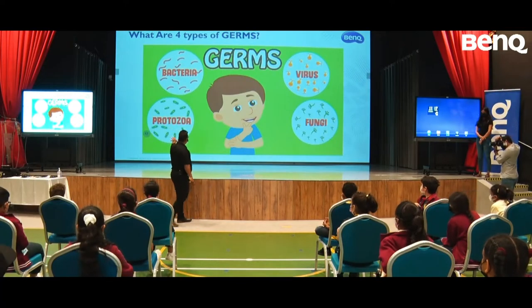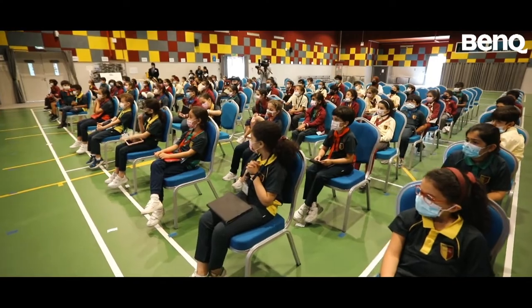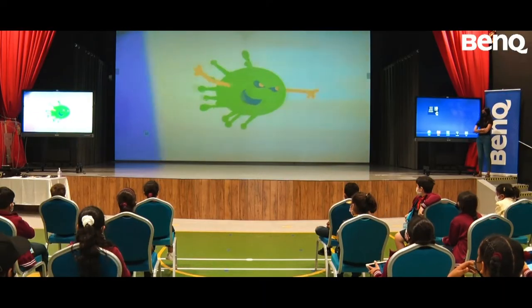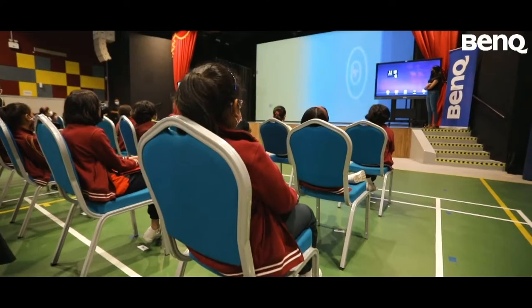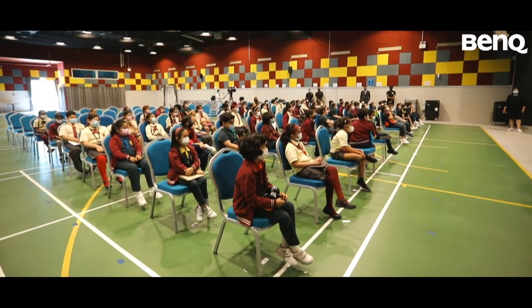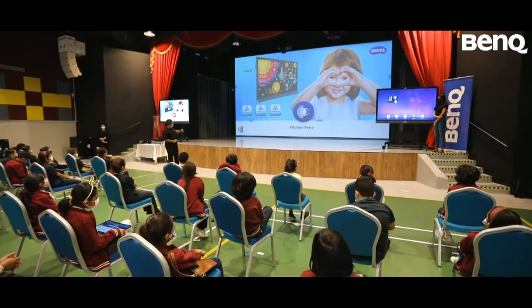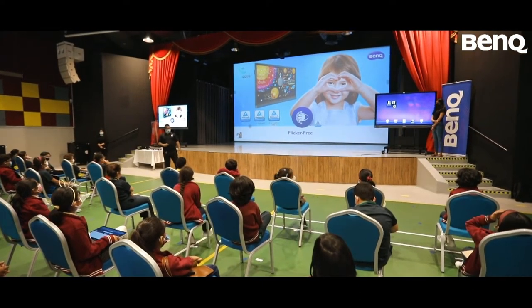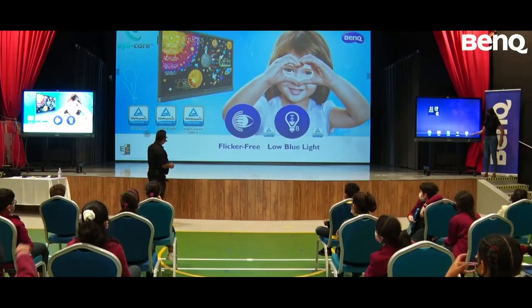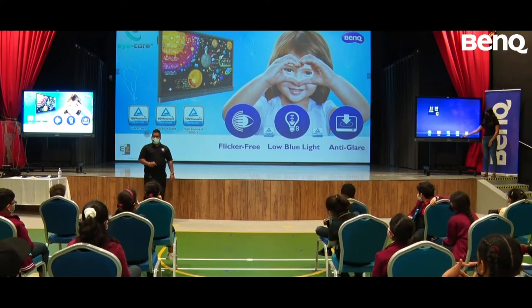Like we have bacteria, protozoa, virus and fungi — all the BenQ panels come with an antibacterial glass. Other things which come along with the panel include flicker-free technology, low blue light, and anti-glare.